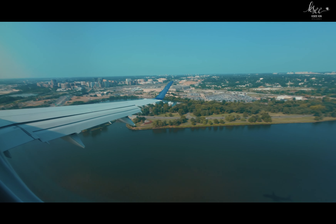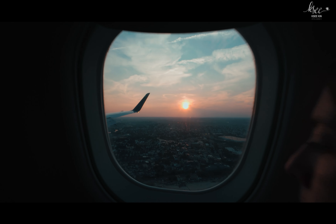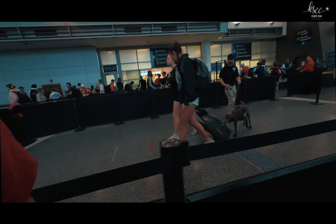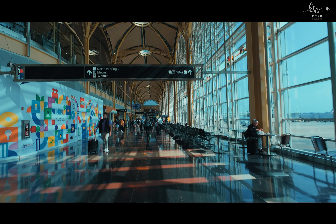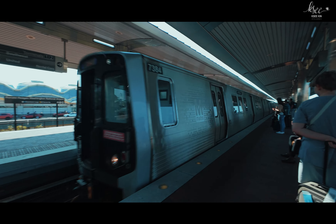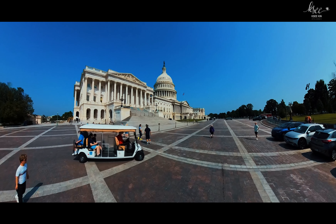Our Delta flight from Boston to DC was easy and smooth, lasting about an hour and a half. It was interesting to see a service dog working at the security checkpoint in the airport queue. Upon arriving at Reagan National Airport, DCA, we took the train to Capitol South Station. Our first stop was the Capitol building, a symbol of American democracy.